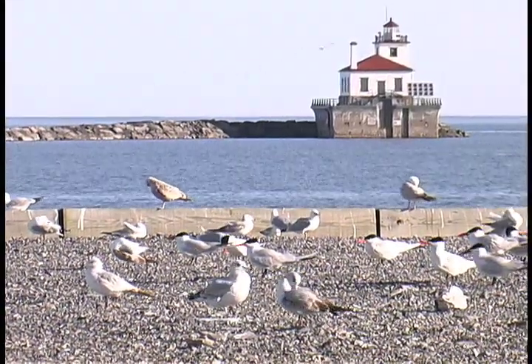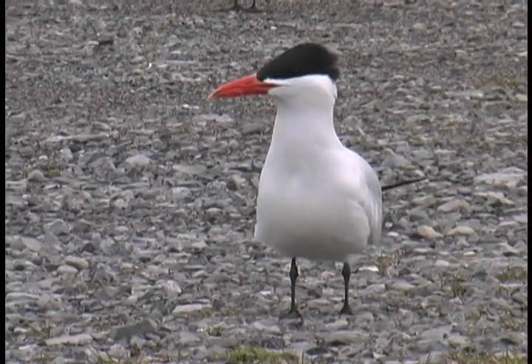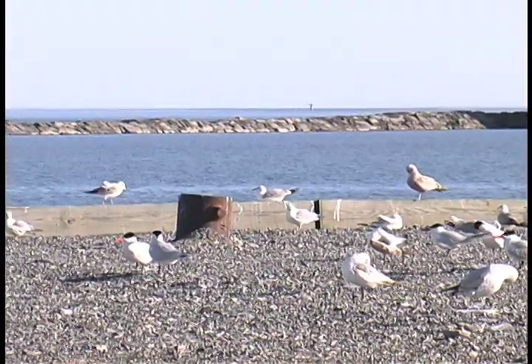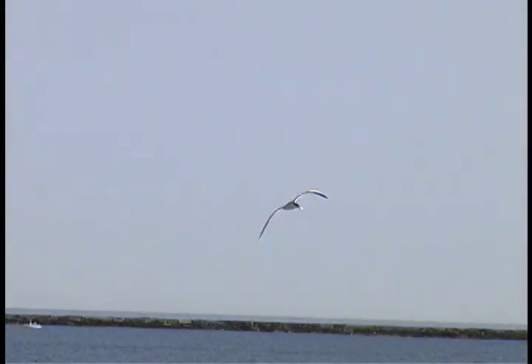Caspian terns arrive in upstate New York at the end of April. Caspians congregate on flat, stony outcrops near open water, including man-made stone structures like this Lake Ontario pier. As noisy as they are social, these largest of all terns perform a distinctive courtship ritual in spring.